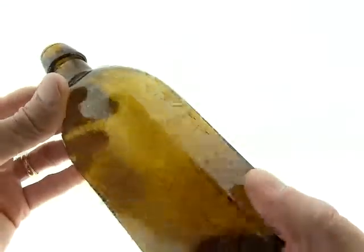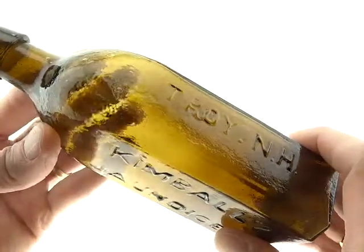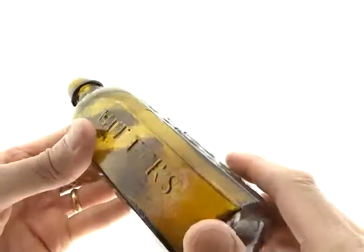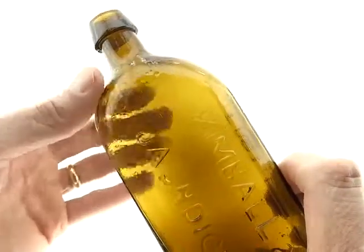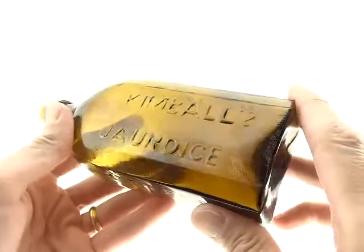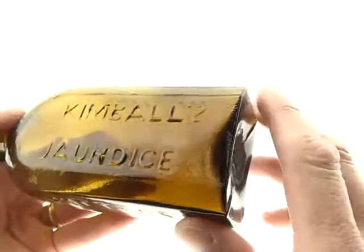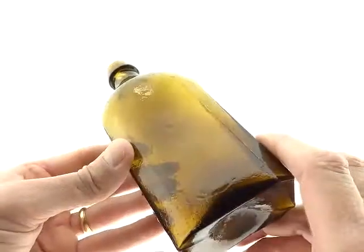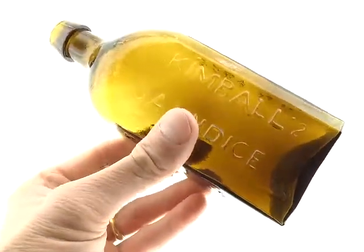I don't know how you get better than this, especially with the crudity. This has that overall kind of texture to the glass — it's not really whittle, but it's just crudity. The inside of the mold must have had that pebbly sort of coating on it. These are loved by collectors for all the backward S and Kimbell's — just so much going on. Wonderful bottle, Kimbell's Jaundice Bitters.